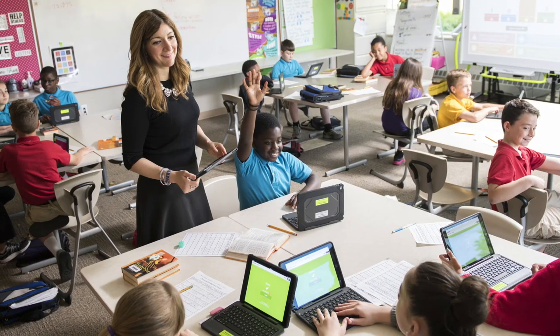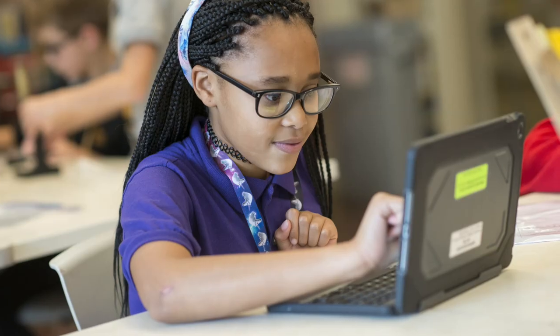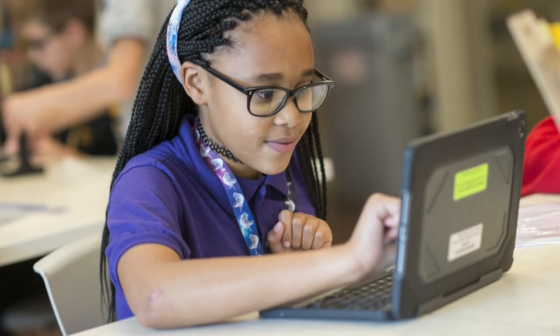Each student here has his or her own device given to them from Milton Hershey. So fifth graders all have access to an iPad. Just like they would bring their books to school, they bring their iPads to school. This allows our teachers to really personalize learning and let students work at their own pace.